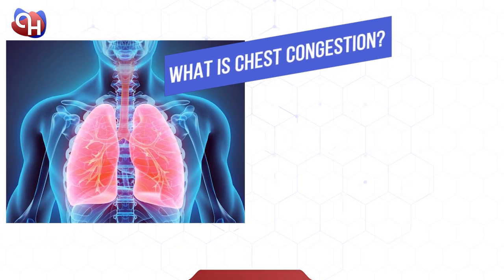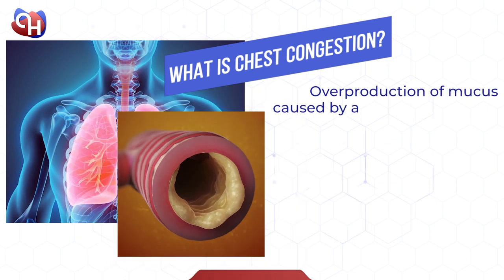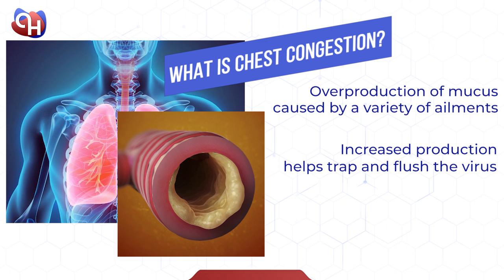Let's get started. Chest congestion happens when there is an overproduction of mucus in the airway. It is caused by a variety of ailments, common among them is influenza and the common cold. When the virus enters the body, the mucus membranes are activated, and produce an increased amount of phlegm and mucus to help trap and flush out the virus.